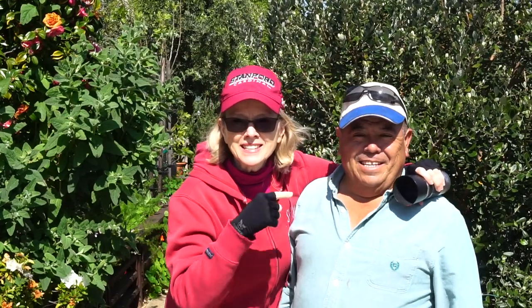Things seem kind of peaceful in the late bloomer garden and the cozy corner this Thursday morning, but it's going to get interesting in about 30 minutes. It all started on Monday when Rene made a discovery.